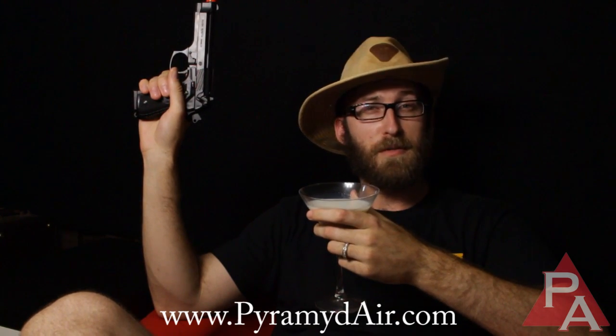Thank you for joining me here on the Pyramid Airsoft channel. My name is TheTominator, and I am wearing a sweet hat. It's science, I think. Please enjoy the rest of your day.